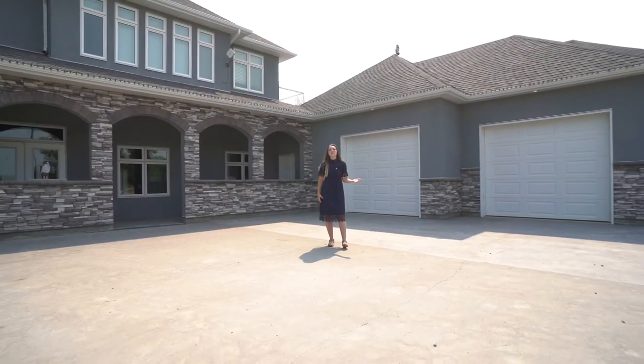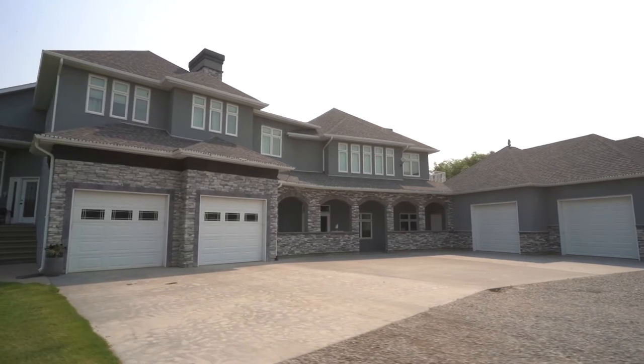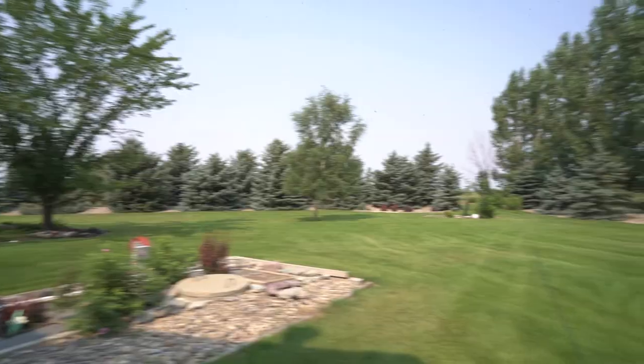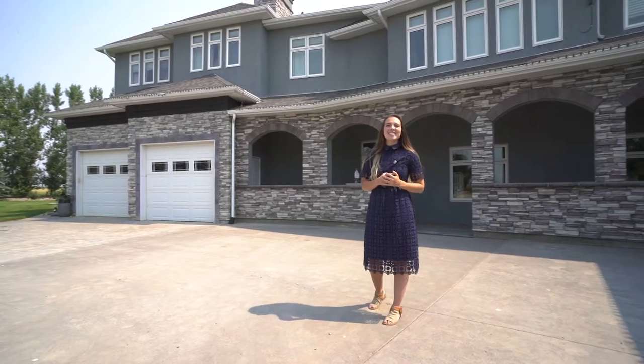Welcome to the front of the home. This home has stucco and stone siding, asphalt shingles, and two double-attached garages. It sits on five acres of land and has tons of parking for RVs, trailers, and other vehicles. Let's head on inside and take a look at this masterpiece of a home.